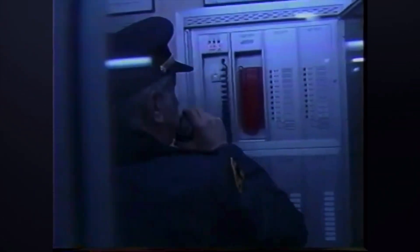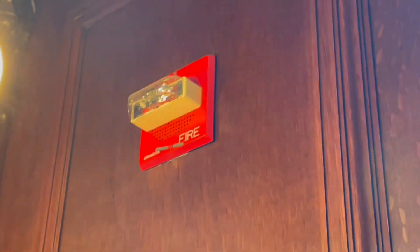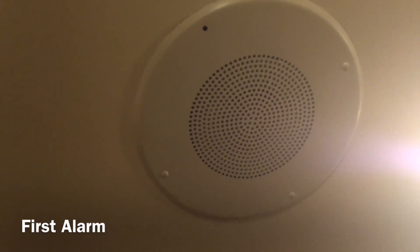Your attention please. This is the fire department. We're on the scene. We're just checking now — we'll advise you further in a moment. In this case, a fire safety director addresses the building using the fire alarm system: 'Madam, attention please. This is your fire safety director speaking. We have found the source of our alarm. Please disregard.'